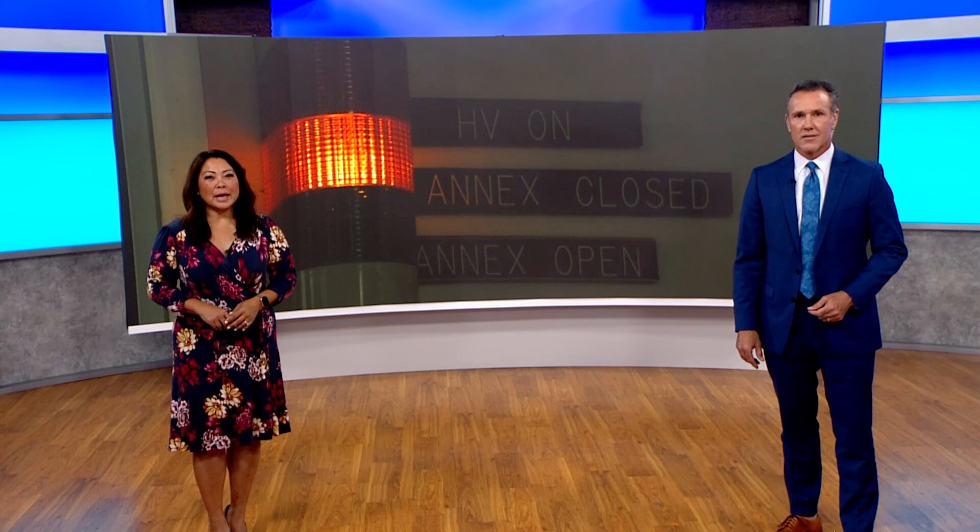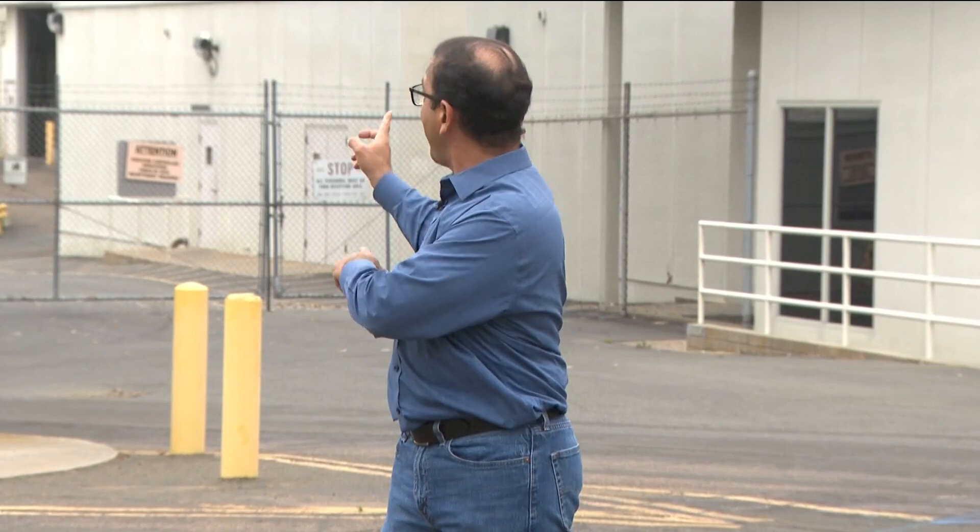CBS 8's Steve Price takes us inside San Diego's National Fusion Facility, a well-kept secret for decades. It doesn't look like much from the outside, but in that building is the largest magnetic fusion machine in the entire country.